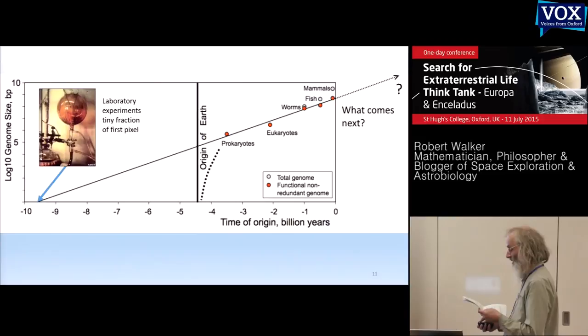Each pixel on that graph covers over 70 million years, so our lab experiments — like Urey-Miller — explore a tiny fragment of the very first pixel. That leaves a huge gap which must have steps as momentous as the nucleus of eukaryotes, or the origin of plants and animals. What those steps are, we can only guess. In some ways, that might be the most interesting of all — to fill a little of this gap. That's why I suggest an early life or non-life ocean would be just as interesting for astrobiology.